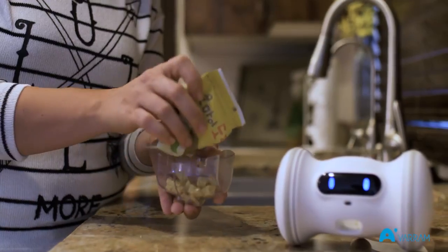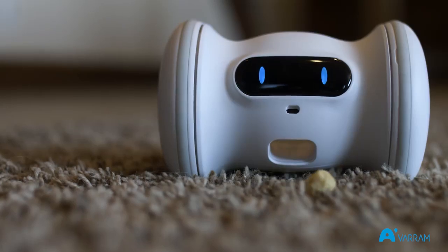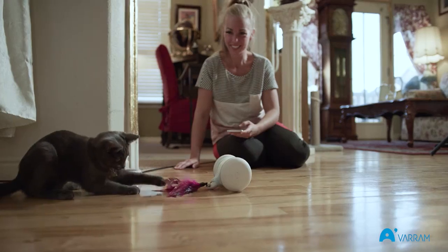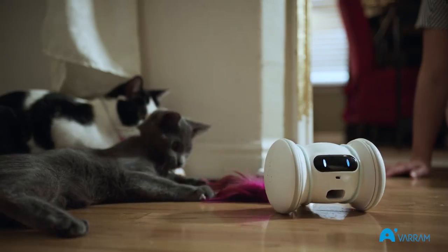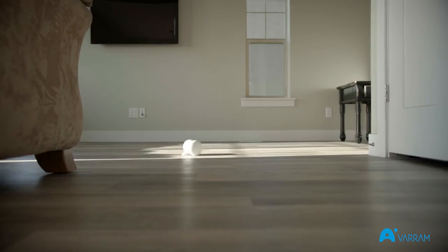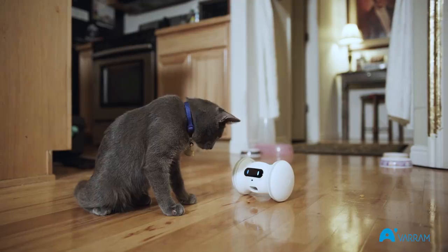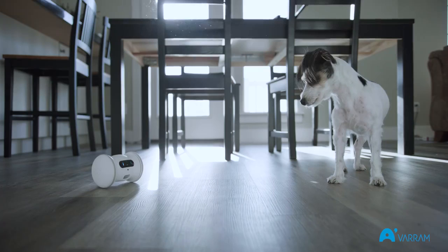Varum Pet Fitness takes any kind of treat you prefer, as long as it fits. At the end of the day, we created Varum Pet Fitness to be a fun, safe way for your pet to get exercise. Its patent-pending design and high-tech abilities make it the perfect way to keep up on your pet's fitness, whether you're home or not.